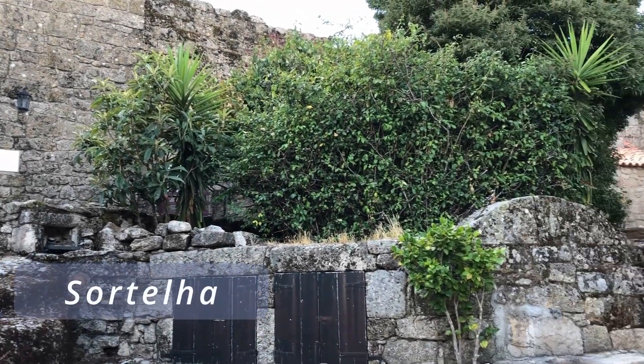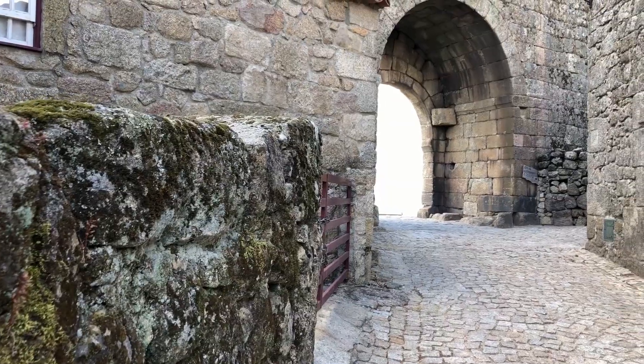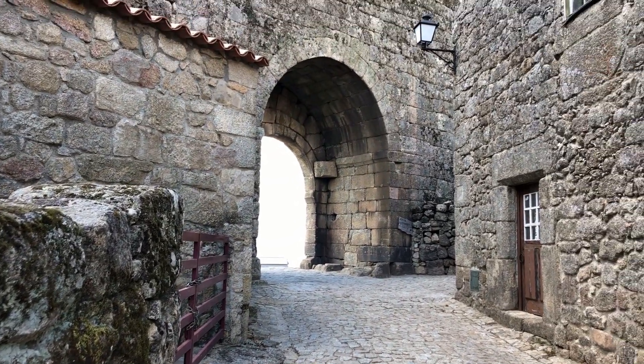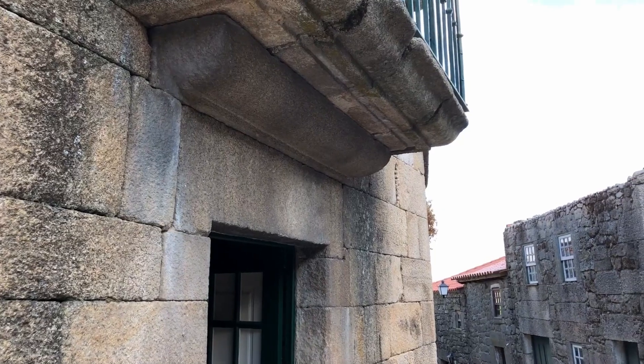On entering this medieval village, the gothic gateway has a defensive balcony where the soldiers would throw all sorts of nasties down onto anyone who dared try and enter the village uninvited.